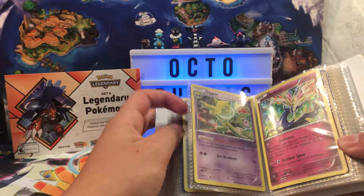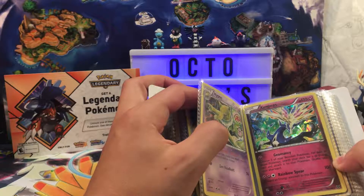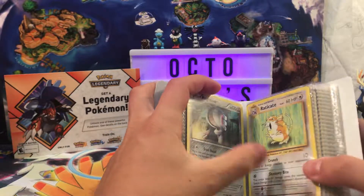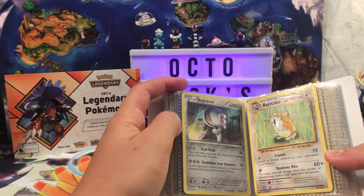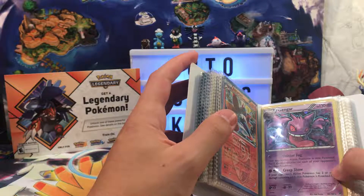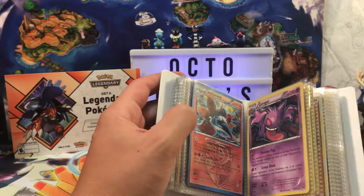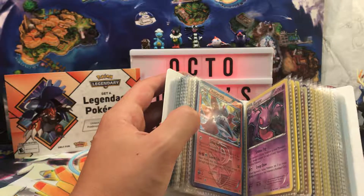We've got a Hypno from Breakpoint — a rare. That is a creepy, trippy drawing, and Clefairy is just like 'help.' An Evolutions Raticate — I don't like Evolutions. An Ancient Origins Registeel. Yes! Gengar from Breakthrough — beautiful card, I love Gengar. I love Breakthrough because I got that Full Art Mewtwo, which you should go check out the video where I pulled that.